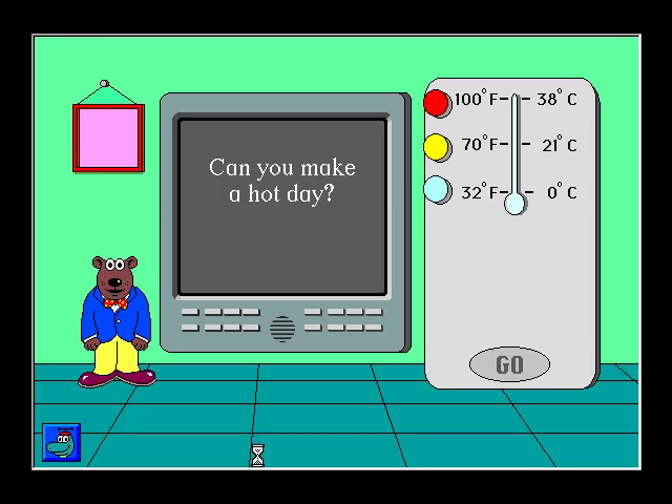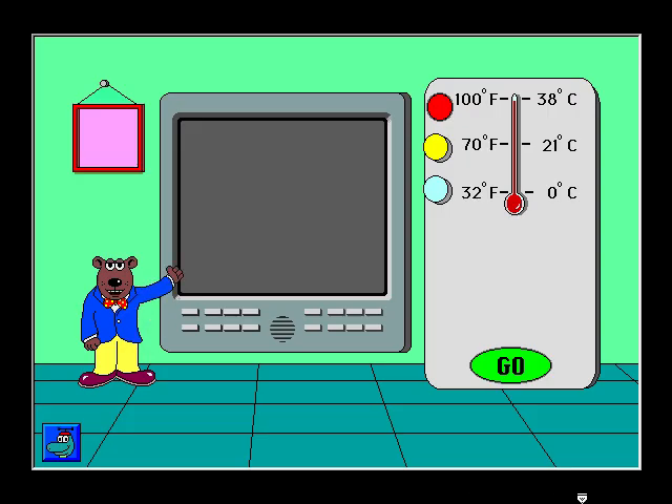Can you make a hot day? Hot. Excellent. Today is hot.